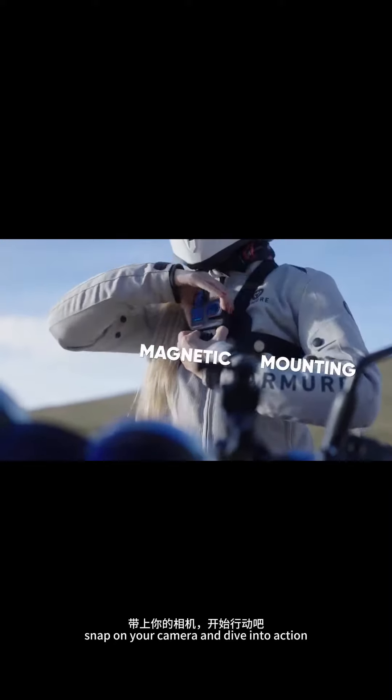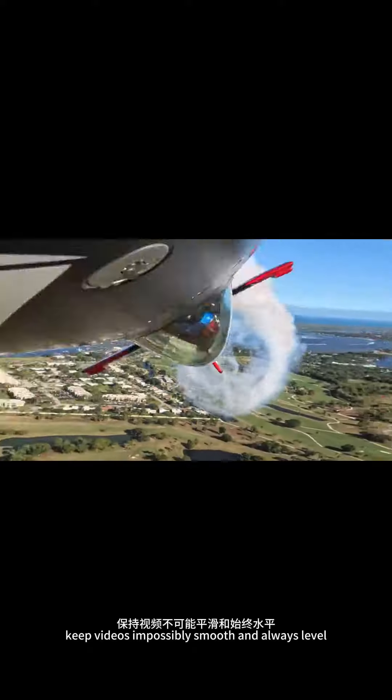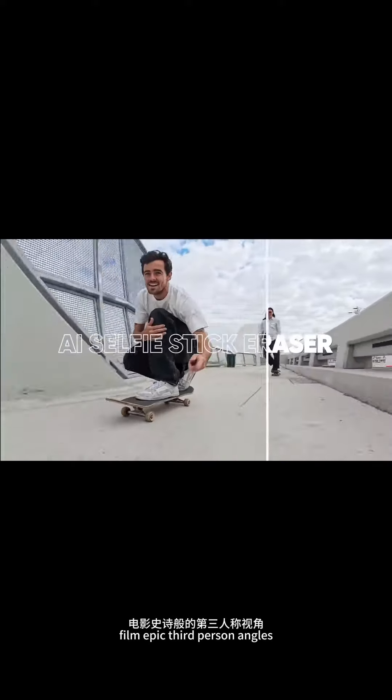Snap on your camera and dive into action. Keep videos impossibly smooth and always level. Film epic third-person angles, just like magic.